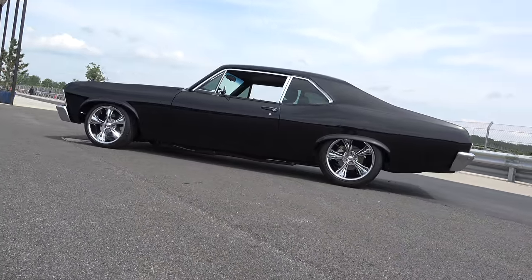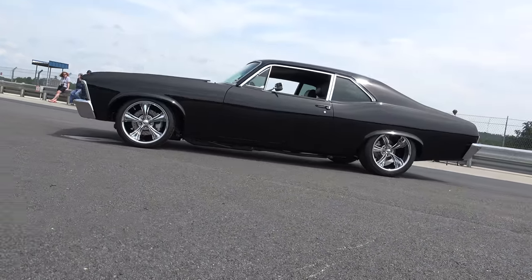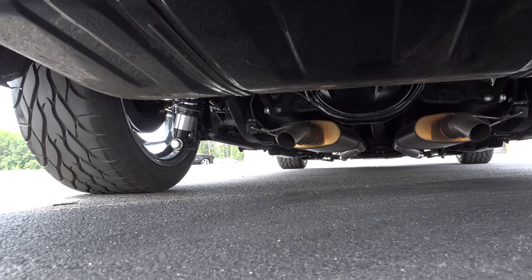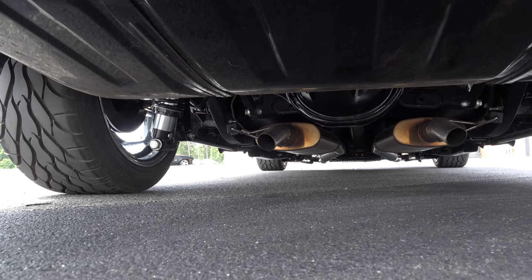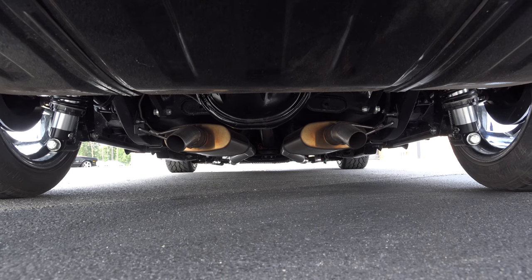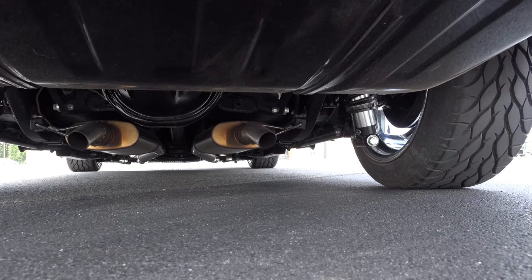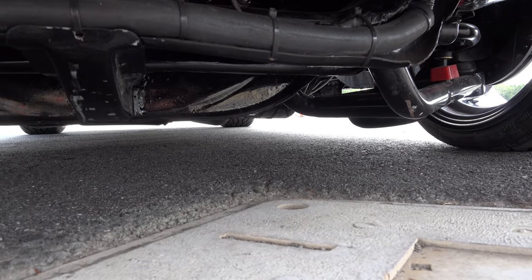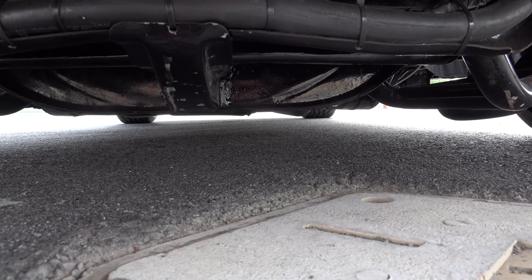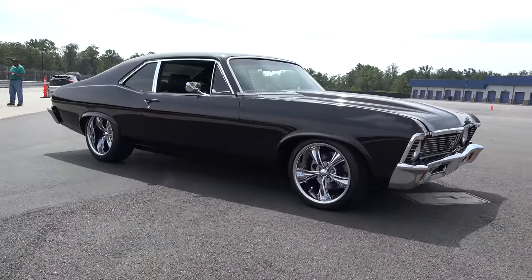And you got that stance right too. I changed the stance — I pulled the Chevrolet differential out and put a Ford 9-inch in, and put a four-link system in it with QA1 150 shocks on the rear and QA1 200s in the front, so I could get the stance I was looking for. You nailed the stance — it's a good-looking car and that stance is right on.